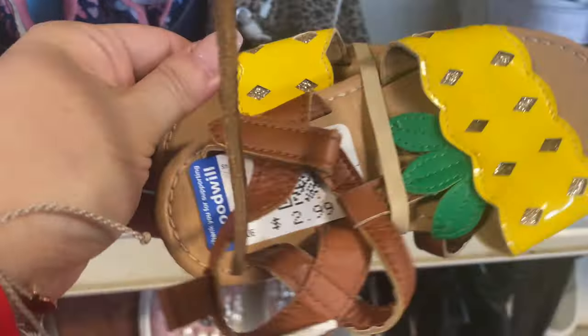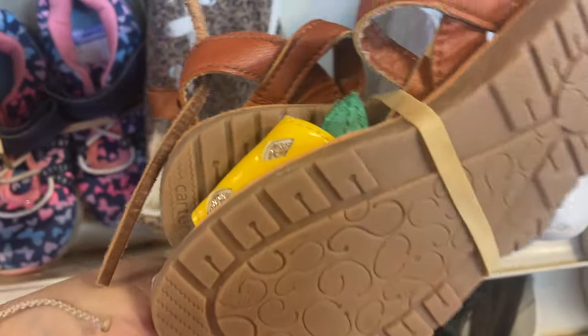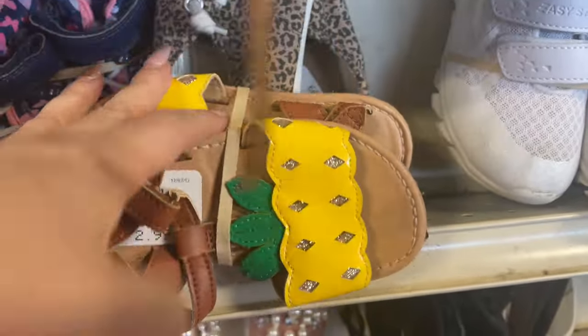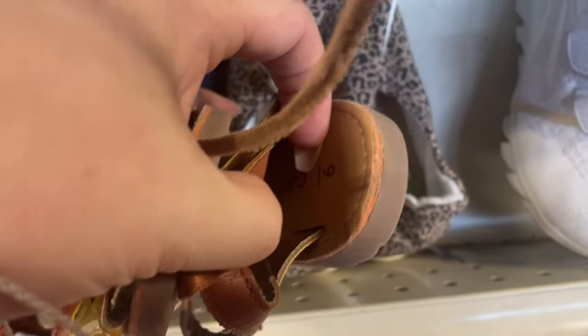These are the other pair of Skechers I found — they look like they're for Belle or Cinderella or some sort of Disney character. These little pineapple sandals were just absolutely adorable; I think they're just Carters. I couldn't see the brand but they were just too cute — I wanted to show them.